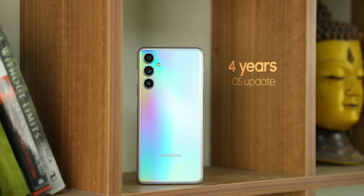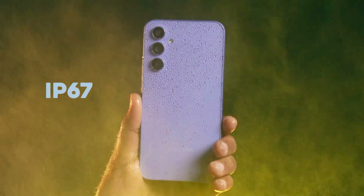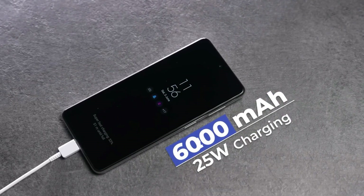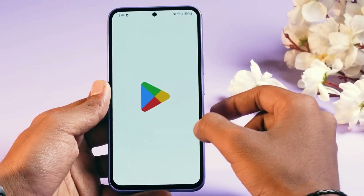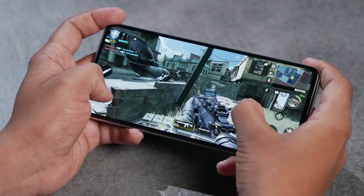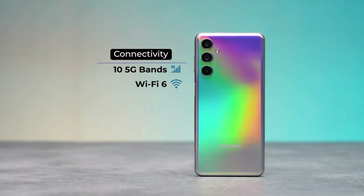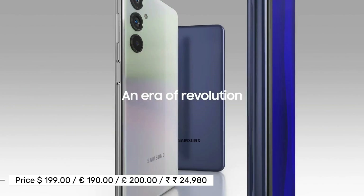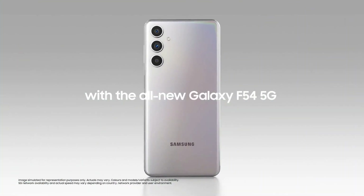It empowers you to capture your world with precision and artistry, ensuring your memories are preserved in all their glory. With a 6,000 mAh battery, the Samsung Galaxy F54 provides all-day power — whether you're working, streaming, or gaming. The Samsung Galaxy F54 combines powerful performance, good camera capabilities, and a sleek design, all while maintaining an affordable price.